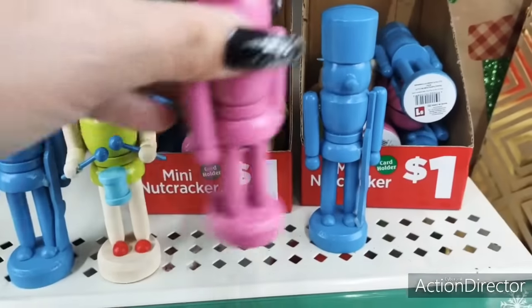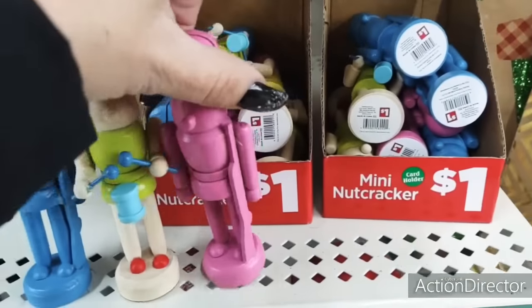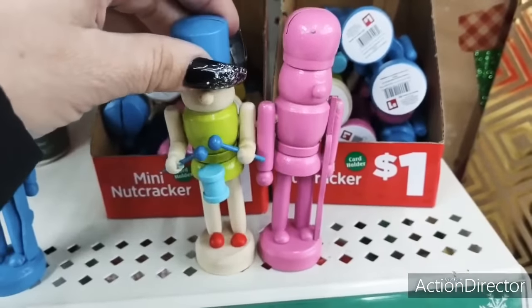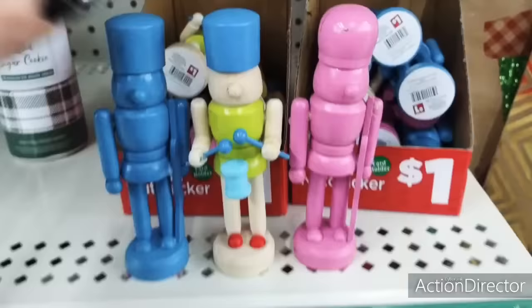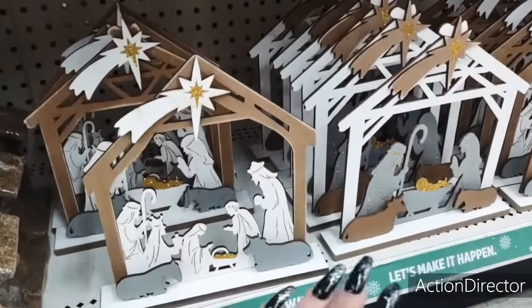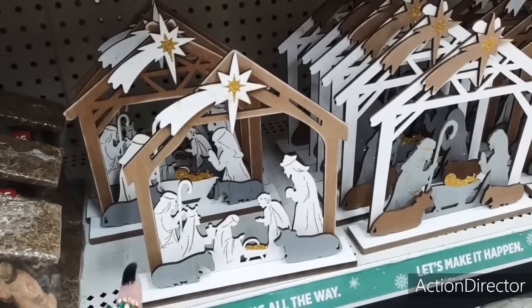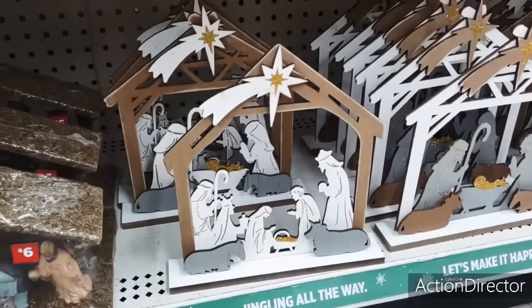And these guys are cutie patooties — again, they are wood. Really cool. Nativity manger — you could totally do a DIY by doing your own cutouts — but this is only $3. It is really, really cute. You have the gray and the natural. That's just the nativity scene with baby Jesus, mother Mary, and Joseph. And this looks like the three wise men, then Mary, Joseph, and the baby Jesus.